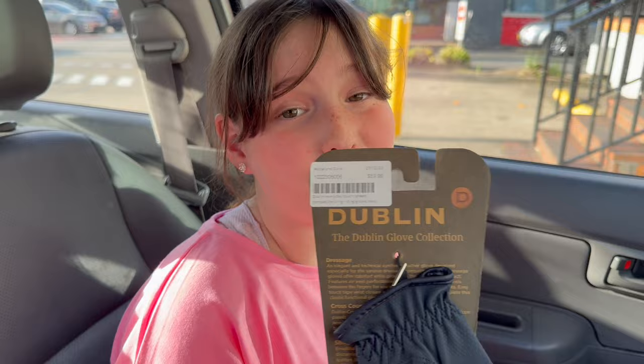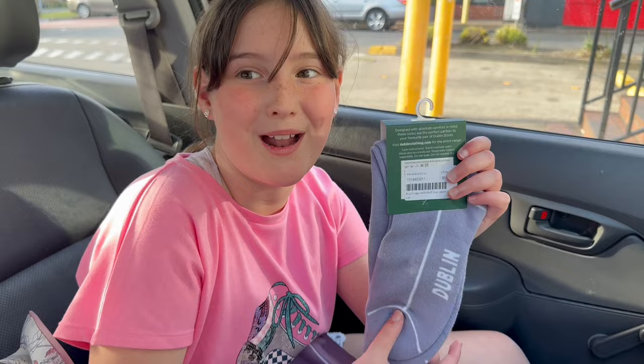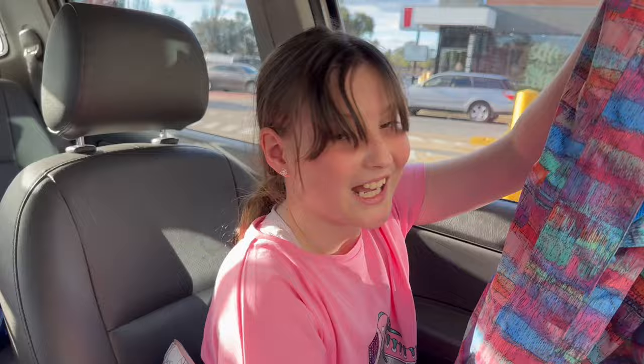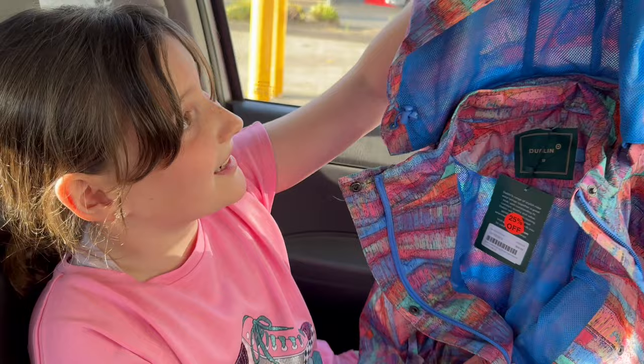We also got about 50 pairs of socks because they were on sale - only four dollars - and you can never have too many socks! We got these purple ones with horses on them, light purple ones to match, slightly darker light purple ones, and pretty light blue ones with birds on them. And lastly, this was 60% off so I had to get it - since it's winter we got this rainbow rain jacket. It's really good because it's winter and I mostly ride in the morning when it gets cold. It's also got a hoodie which is great.